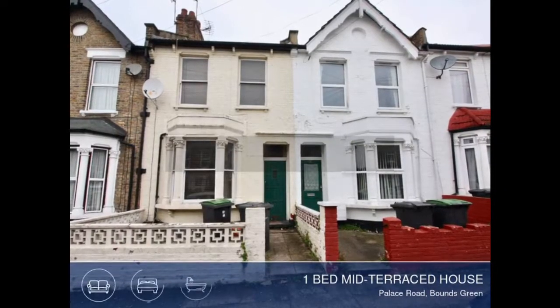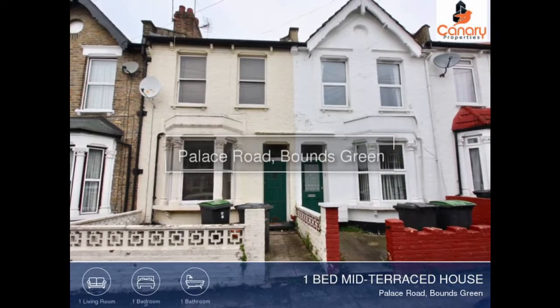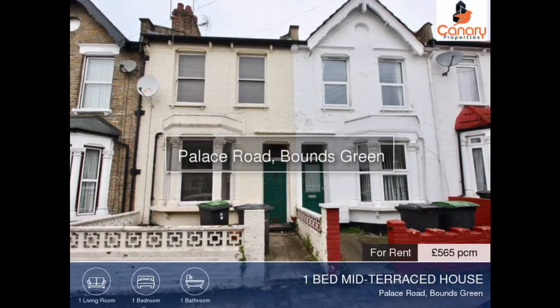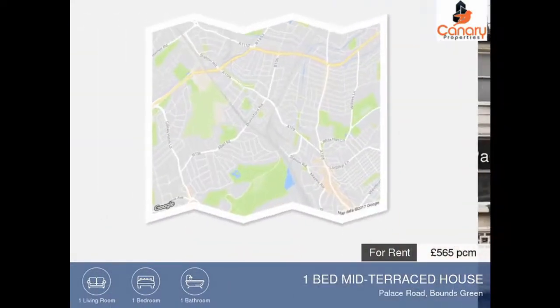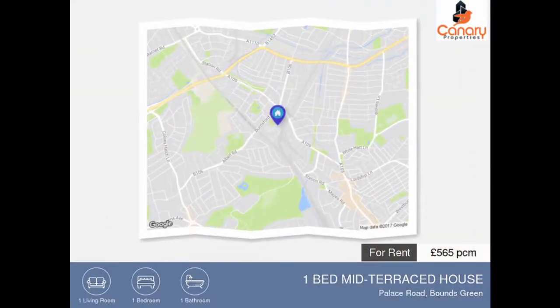Viewing is essential to appreciate this delightful one-bedroom mid-terraced house. Located in a desirable and popular residential area, this property is in good condition throughout and a viewing is highly recommended.